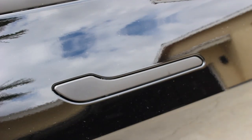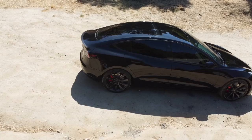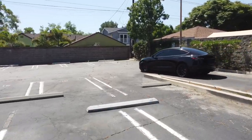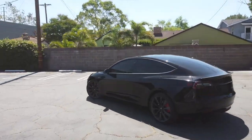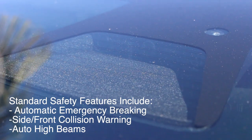I do not like chrome, so I did what a lot of other Model 3 owners did and wrapped all the trim parts in 3M black material. I wish it came stock like the Model Y with all black - chrome is for boomers, you heard it here first. The Model 3 has eight cameras, ultrasonic sensors, and radar to help with all the safety and convenience features it has.